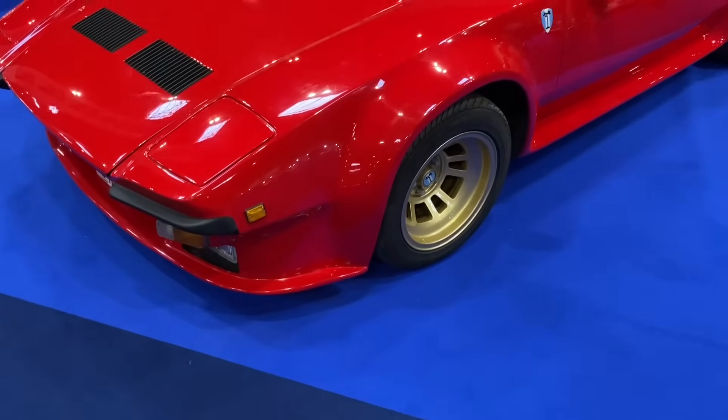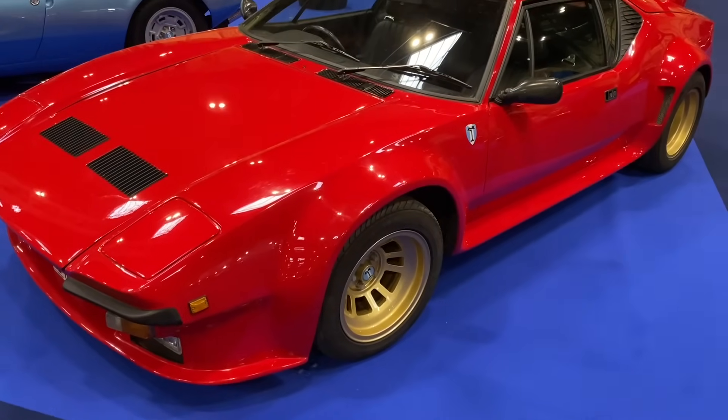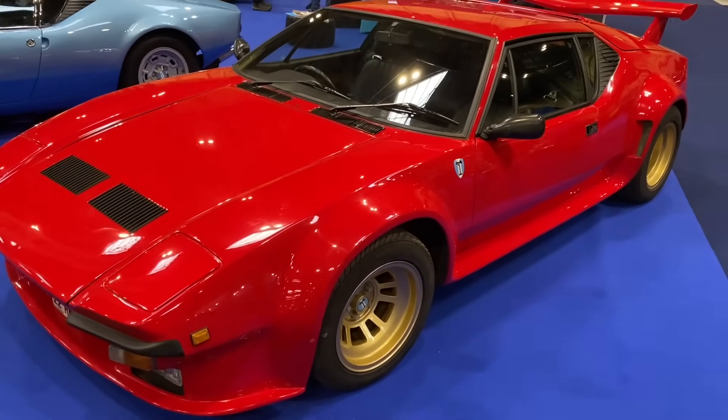Getting towards the end of the Pantera story, this is a 1983 car — the penultimate car. It's the Pantera GT5.